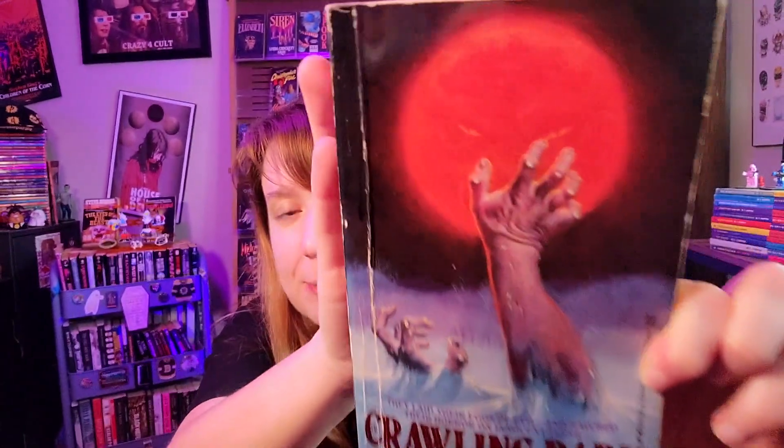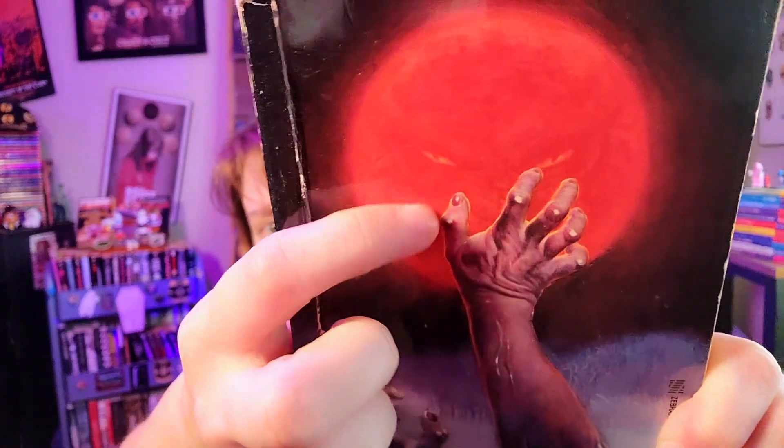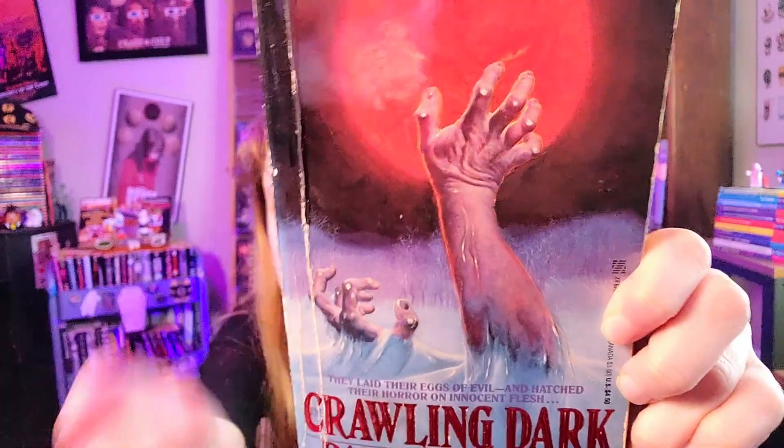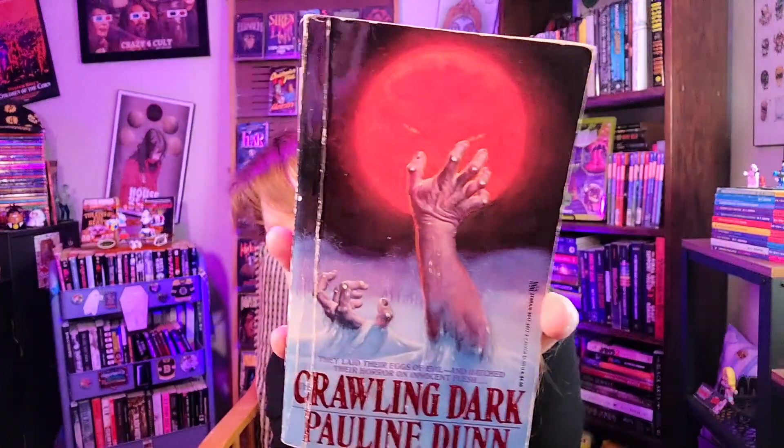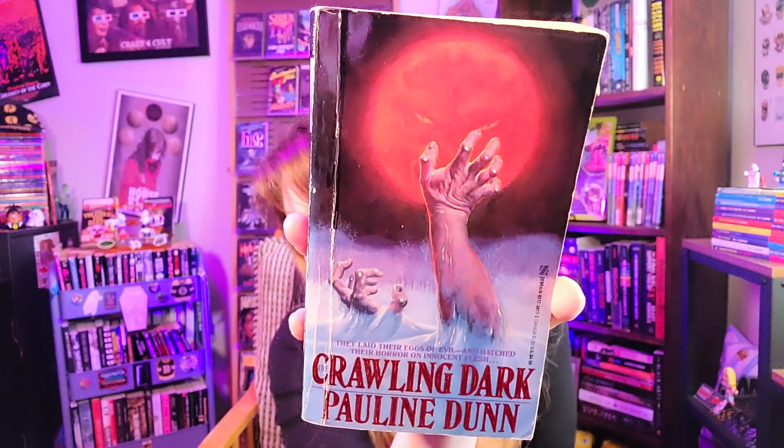Here we have 'Crawling Dark,' which some say is a rip-off — I believe Pauline Dunn is actually a pen name for two sisters: Dawn Dunn and Susan Hartzell. They were sued because it's supposedly a rip-off of a Koontz novel. I still think the cover is badass regardless. There are eyes in a glowing moon, and I love any cover with hands or arms coming out of the snow. Really nice cover overall — lots of good contrasting colors: red against black, white against black. Published by Zebra.